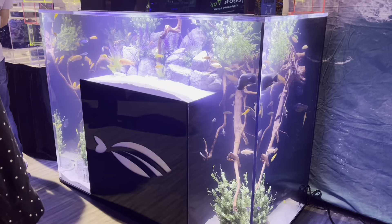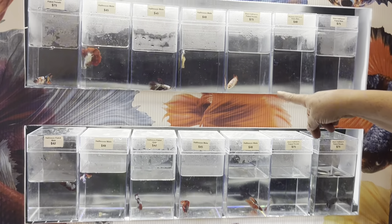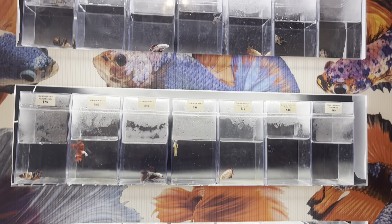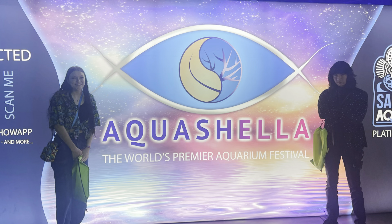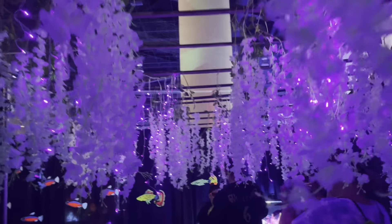Aquashella 2023! This is going to be a very messy vlog of my time there with my mom and Jaden. We had a lot of fun oohing and aahing at all the pretty stuff, so let's get into it.